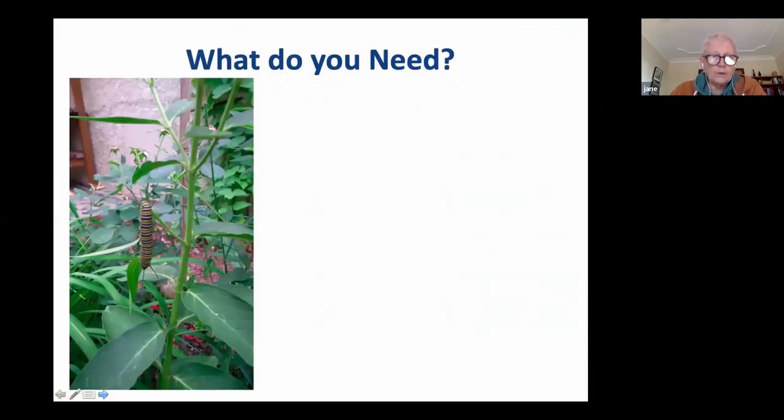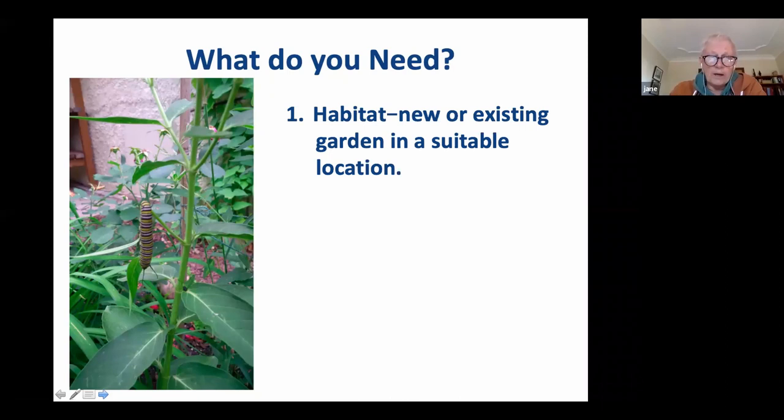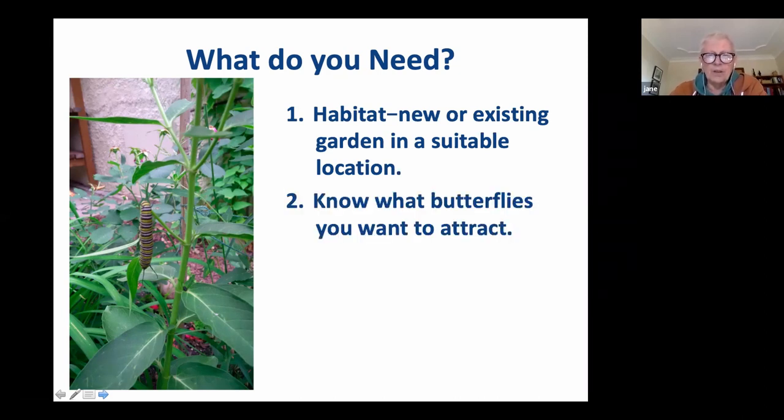What do you need to do a garden that has attractions for butterflies? It's not hard, it's not complicated. What you need first of all is a habitat - the right habitat. A garden that's in a nice location and will attract the butterflies. What kind of butterflies are you trying to attract? You got to kind of know what butterflies are in your neighborhood, but most butterflies you're going to see are the same ones I'm seeing.